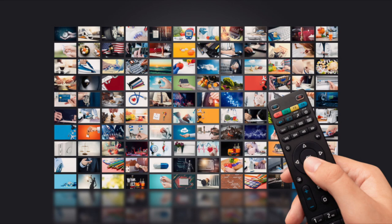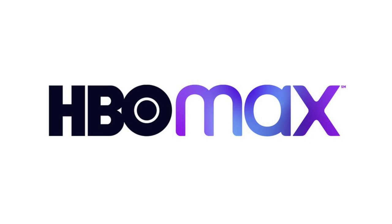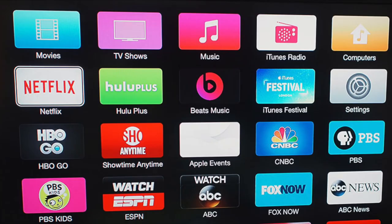There are many great apps out there today that include Netflix, Disney+, HBO Max, and Hulu. But all of these apps are ones that you have to pay for. In today's tech video, I'm going to show you the best free TV apps for your Fire Stick.